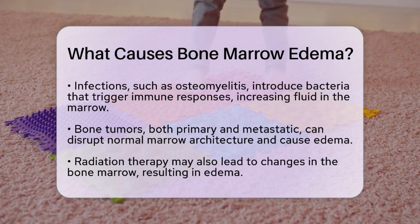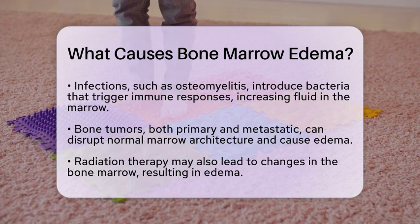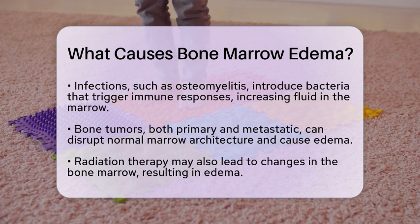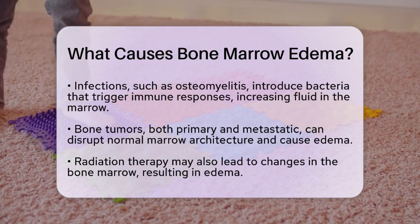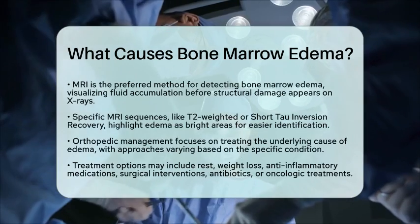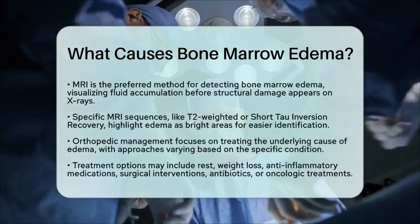When it comes to orthopedic diagnostics, MRI is the gold standard for detecting bone marrow edema. It can visualize fluid accumulation before any structural damage shows up on x-rays. Specific MRI sequences, like T2-weighted or short tau inversion recovery (STIR), highlight fluid as bright areas, making it easier to distinguish edema from healthy marrow.